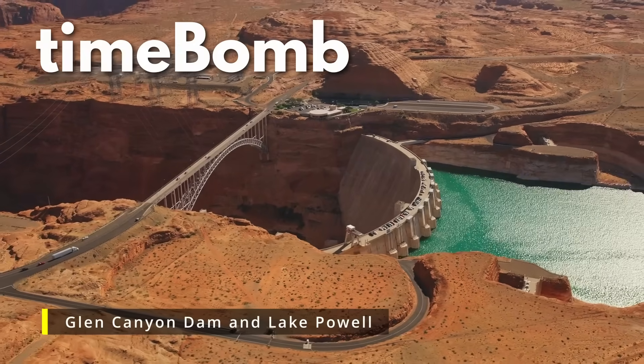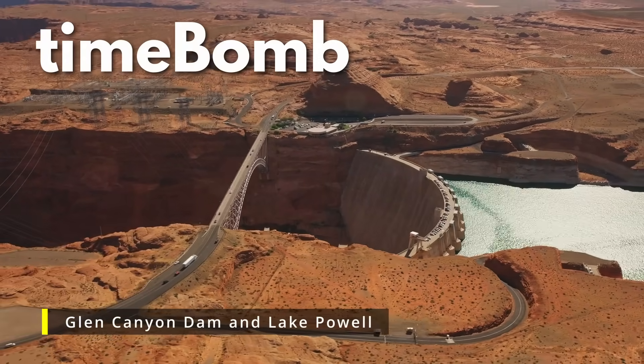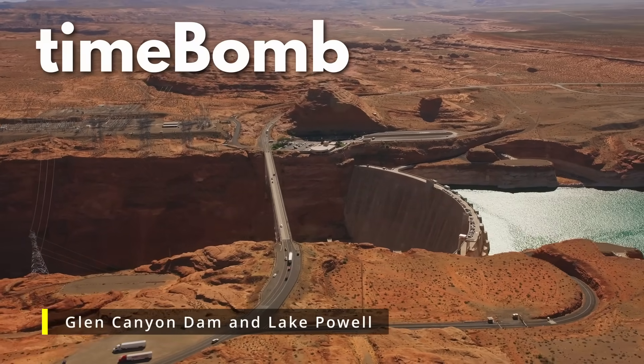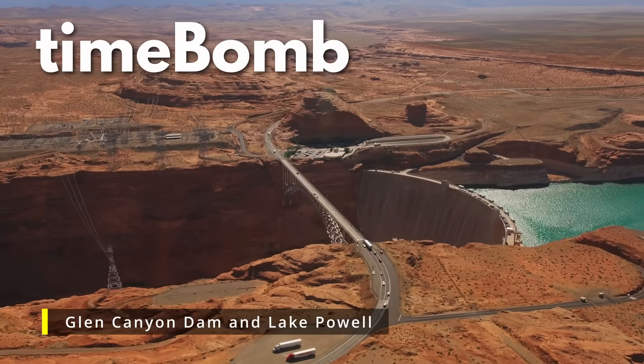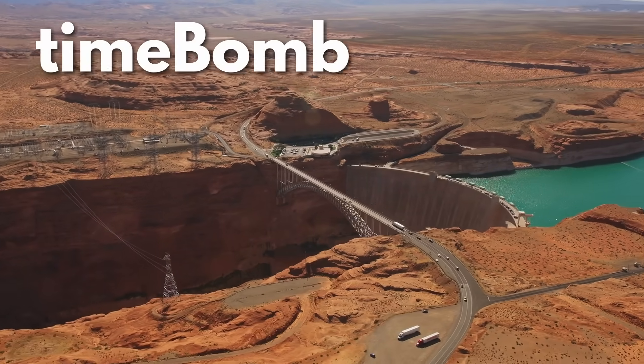Hello and welcome to Time Bomb and the Lake Powell update for December 2023. We'll begin with a brief overview of the current status of the Glen Canyon Dam and its reservoir Lake Powell. After reviewing the statistics, we'll uncover the top five hidden secrets of the Glen Canyon Dam.